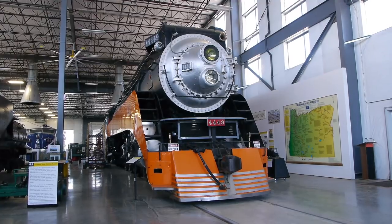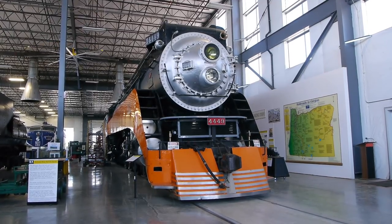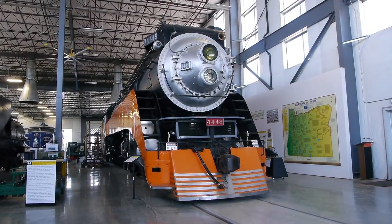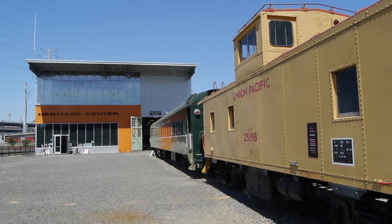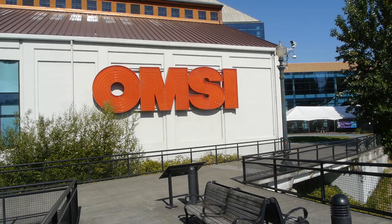While we were in Portland checking out locomotive 4449, the beautiful SP Daylight engine, what a lot of people don't realize is that the Railroad History Center is right across the street from OMSI — the Oregon Museum of Science and Industry.